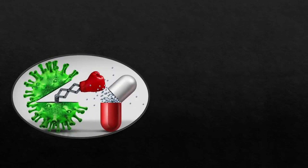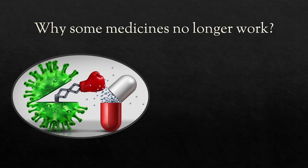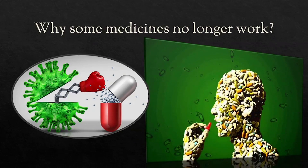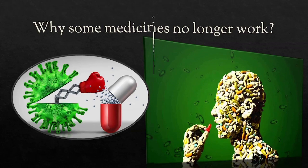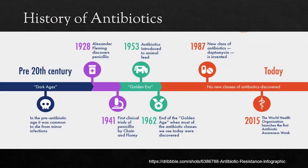Why do some antibiotics no longer work well? To answer that question we have to go back in time and find out about the history of antibiotics. We all have heard of antibiotics — simply put, they are a class of medicines that inhibit or kill microbes. Before antibiotics were discovered, any small cut or minor infection could mean death. But in 1928, everything changed.